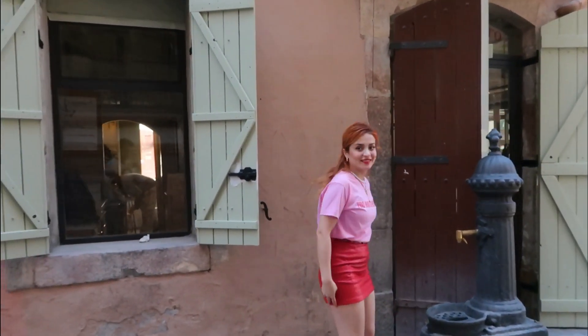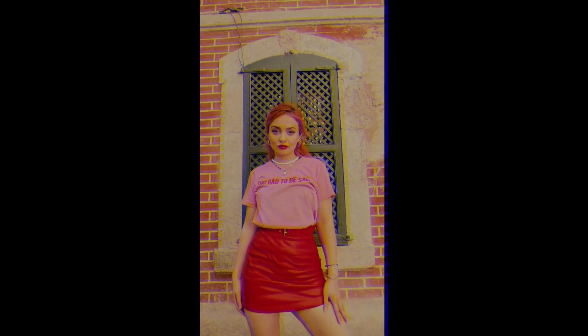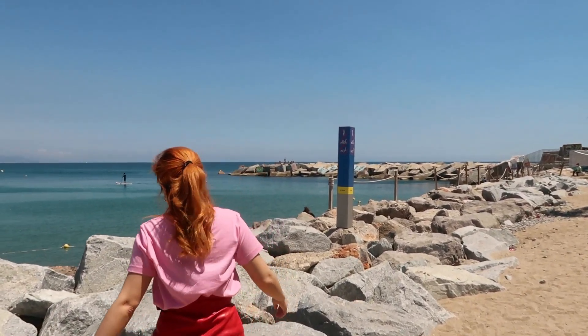Barcelona has a lot of cute and narrow streets to take photos. Last but not least, La Playa de Barcelona — the beach.